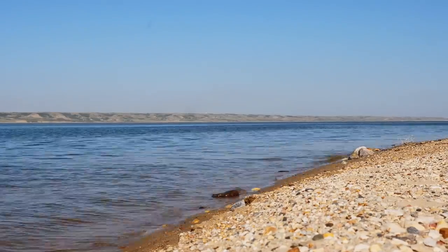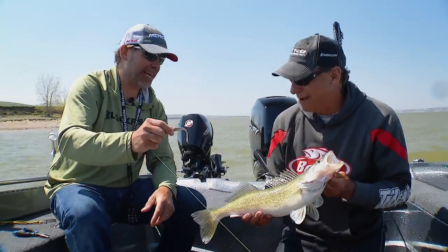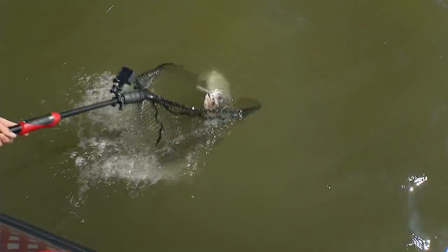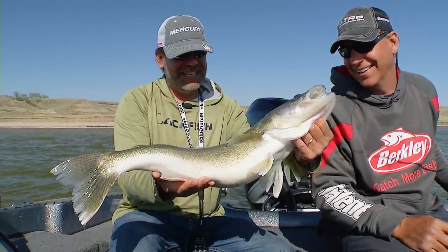We're actually in a kind of a transitionary time frame. It's a couple weeks after spawn. The fish are moving down the reservoir and we're going to try and intercept them. We're going to be doing a lot of searching with electronics. We're going to be pitching our jig shallow, deep, wherever we see those fish. I hope we get a bunch of tick bites.